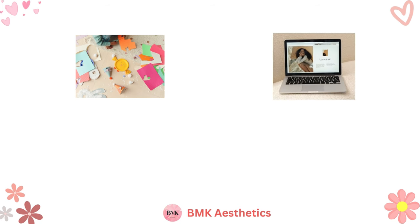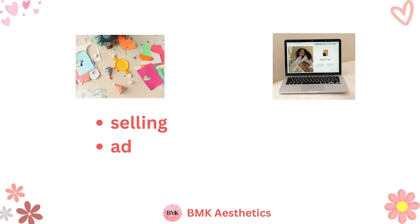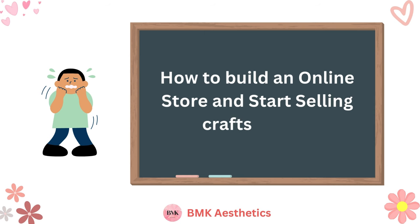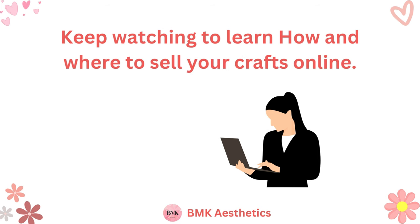It starts with figuring out what kinds of crafts you want to sell and building a website. Once your website is finished and your crafts are made and ready to sell, you can start selling, advertising, and figuring out how to manage your inventory. In this guide, I'll teach you how to build an online store and start selling crafts online. Keep watching to learn how and where to sell your crafts online.